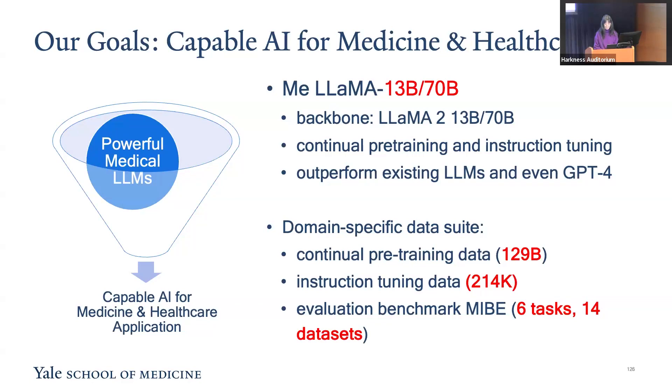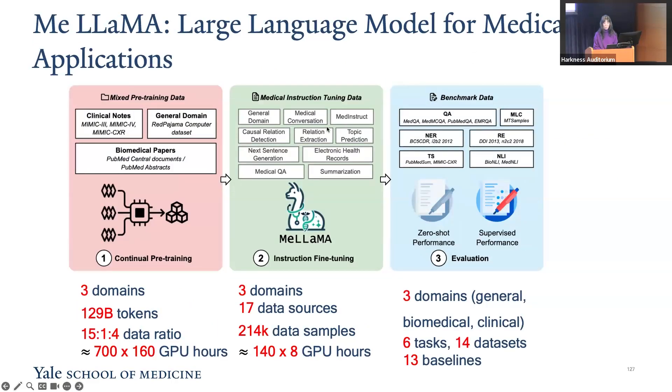For training the model, we developed the largest continued pre-training dataset with 129 billion tokens and the instruction training data with over 200,000 samples from 17 data sources. Our pre-training data includes millions of biomedical articles from PubMed, clinical notes from the MIMIC dataset, and general domain data, combined at a data ratio of 15 to 1 to 4.